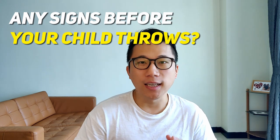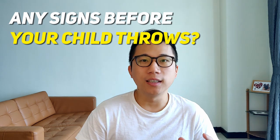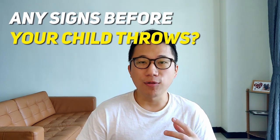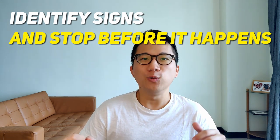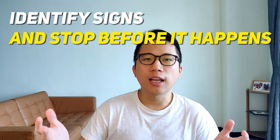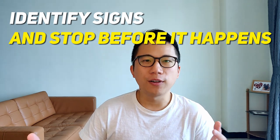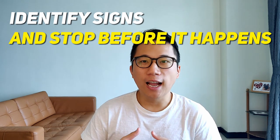Most children are very fast, and that's because the distance between them and the thing they throw is actually very close. To prevent it from happening, you have to learn to observe your own child to see what's going to happen. A lot of parents ask, 'Ming, how come my child at your clinic never throws a fit or tantrum?' It's because I actively prevent it.